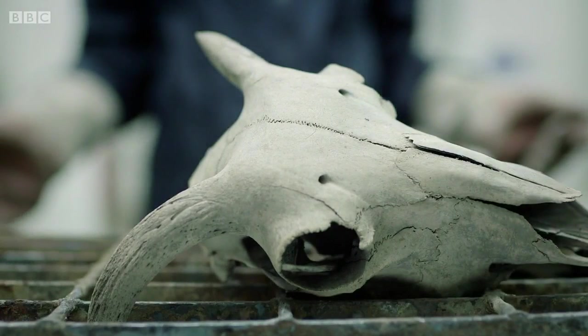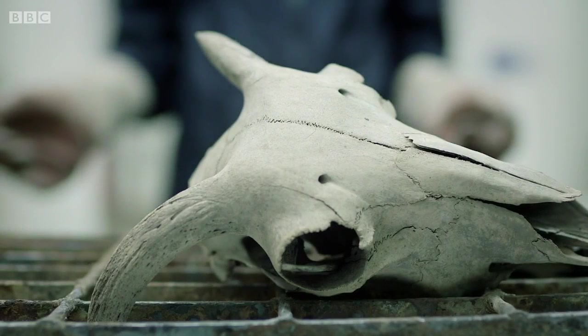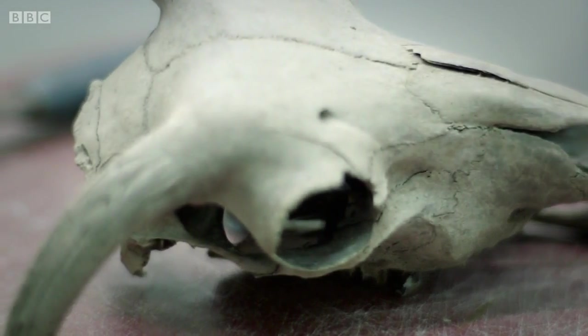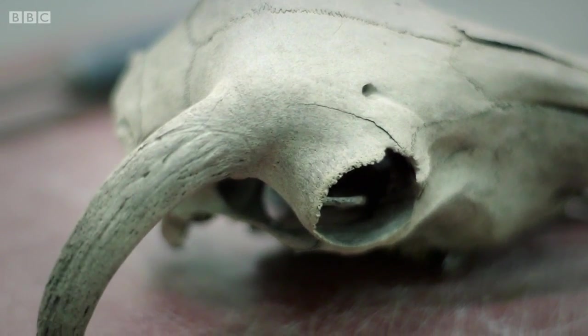I expected I'd have a pile of ashes, but in fact it looks very much as it did before. In these circumstances, what usually happens is that the bony remains are put through something called a cremulator, which grinds them up into what we would think ashes look like. What I'm going to do now is try and mimic that process with this hammer and see if I can destroy what's left of this skull.